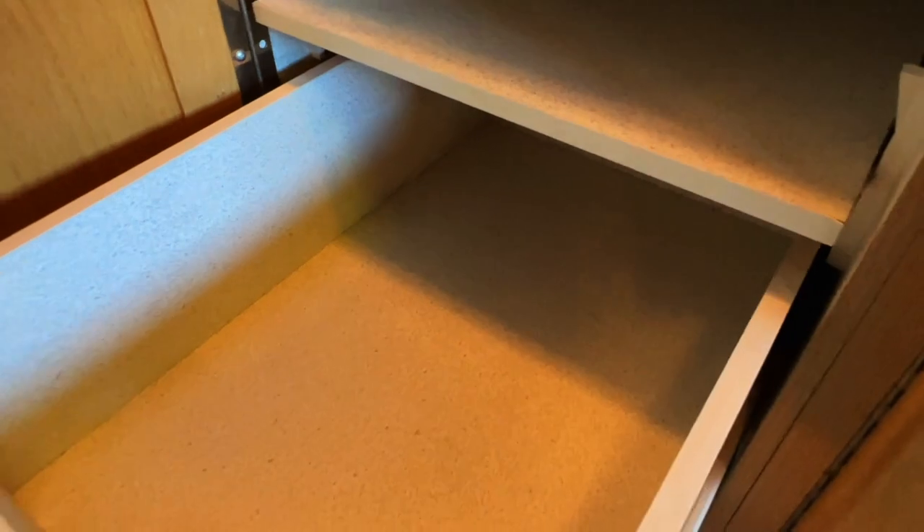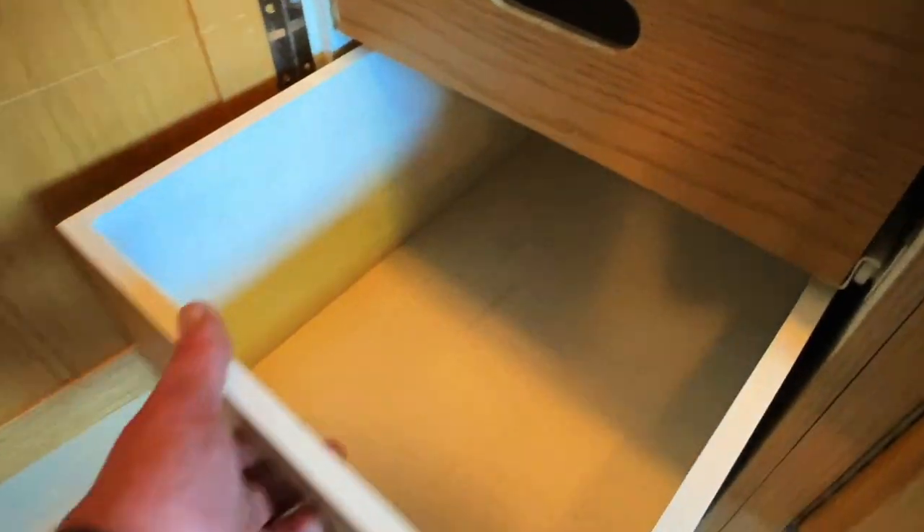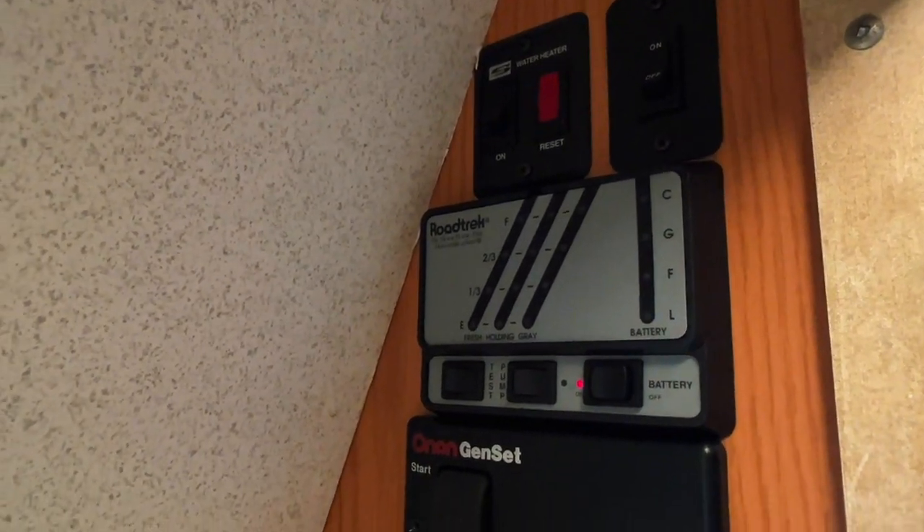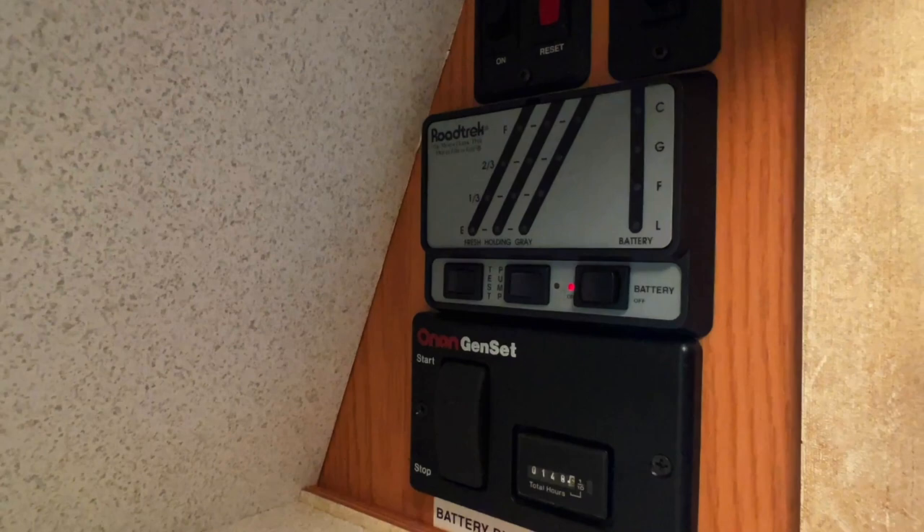Nice big storage bay here. Storage cabinet closet. Two nice drawers at the bottom. We've got our water heater on-off there on the top left — that ignites itself. Your porch light switch. Got your levels test, your water pump on-off, your coach battery disconnect.